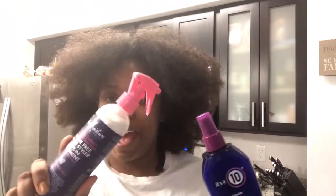This has been a holy grail — this is like one of the first products I ever started with when I went natural. So today is my wash day and I'm going to be trying two new products basically.